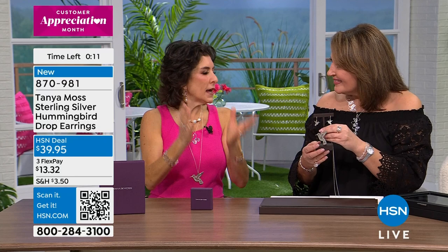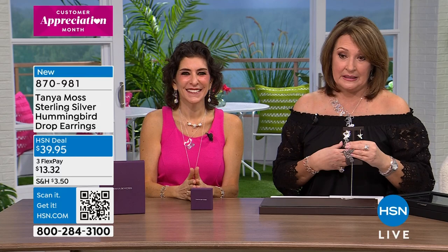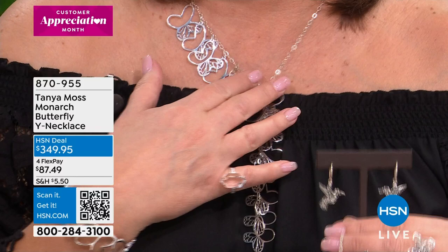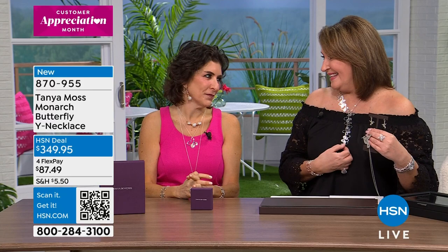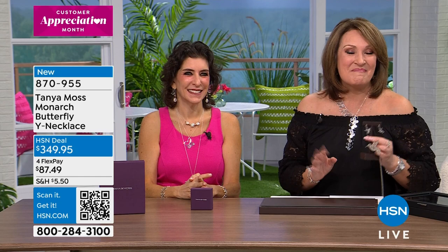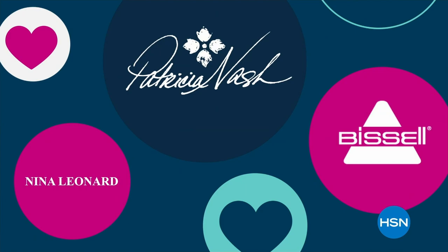Thank you. If you're ordering, we'll keep our eye on this for you. We have some more beautiful things. Your jewelry has been photographed in every major magazine — Vogue, Elle, InStyle. And I'm sure the editors, everybody wants this. It's a must-have. We'll talk about this and more beautiful Tanya Moss designs when we come back. We will continue celebrating Customer Appreciation Month right here on HSN.